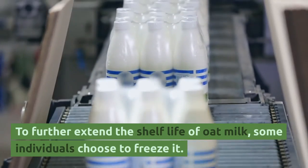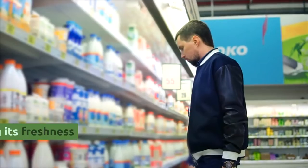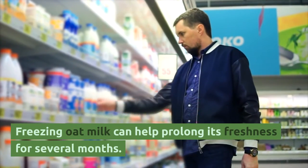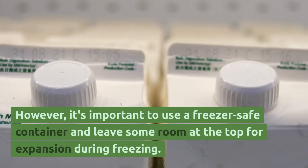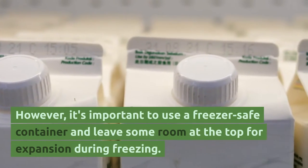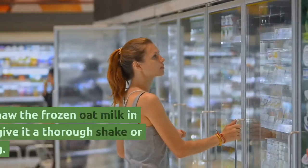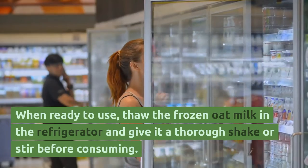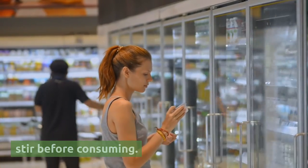To further extend the shelf life of oat milk, some individuals choose to freeze it. Freezing oat milk can help prolong its freshness for several months. However, it's important to use a freezer-safe container and leave some room at the top for expansion during freezing. When ready to use, thaw the frozen oat milk in the refrigerator and give it a thorough shake or stir before consuming.